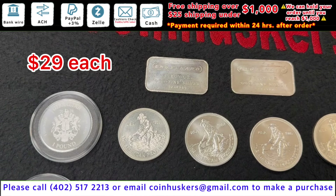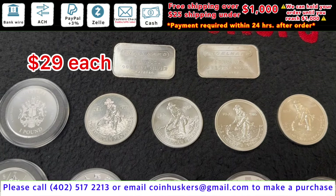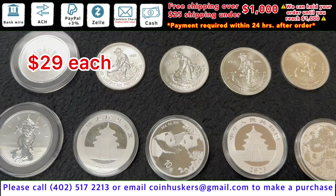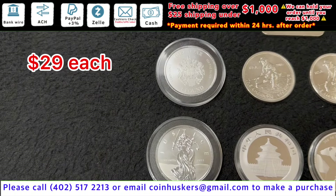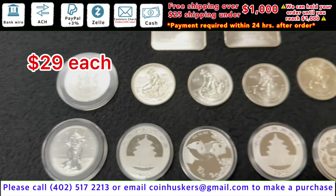Coins at $29 each. Have a couple Engelhard one ounce silver bars, have four Engelhard Prospector rounds, then have three Chinese Pandas year 2023s. Have a 2024 one ounce Year of the Dragon, and then have a couple one ounce Justice coins available. These will all be $29 each.